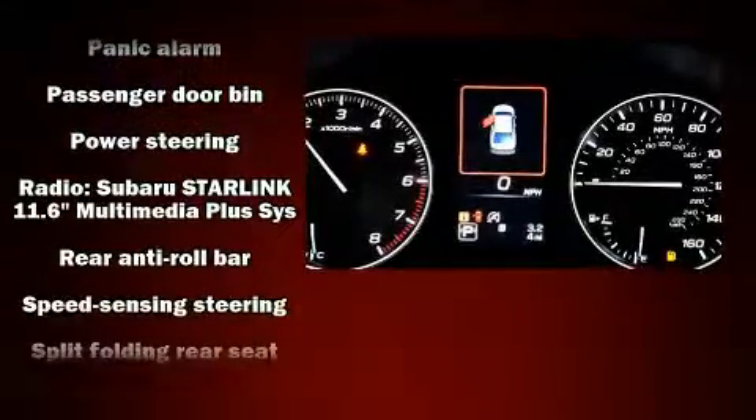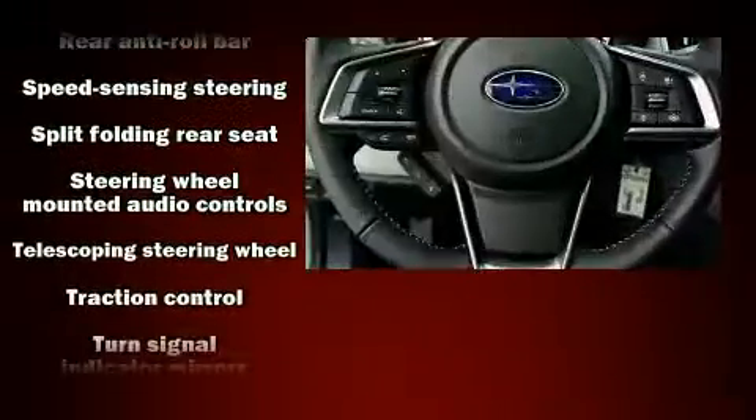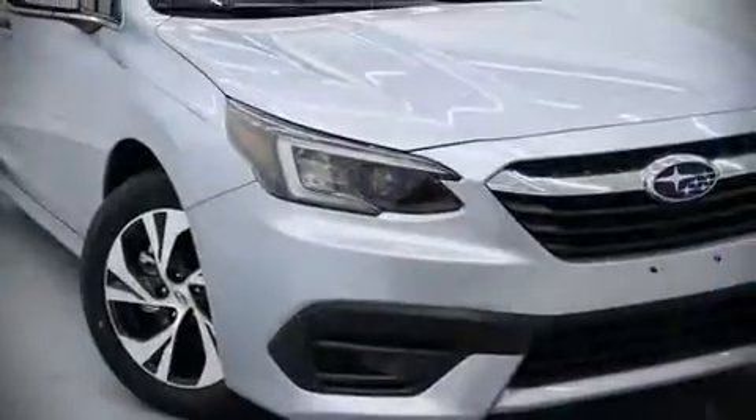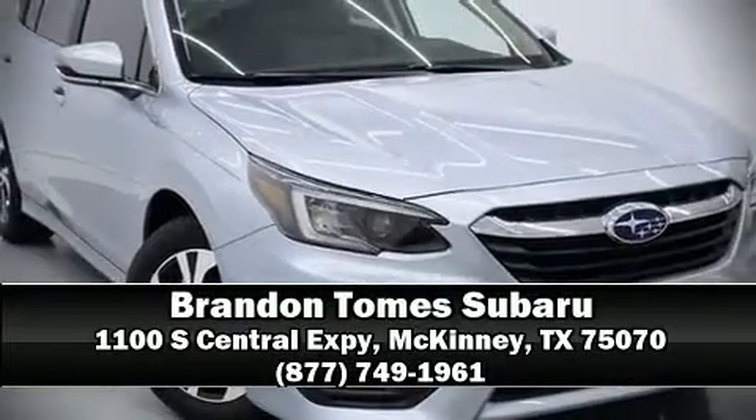This car was designed with safety in mind, allowing you to drive with even greater assurance. Our sales reps are extremely helpful and knowledgeable. Stop in and take a test drive.